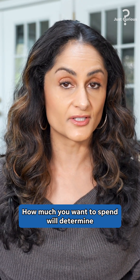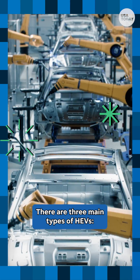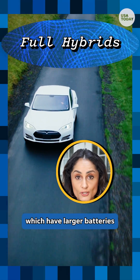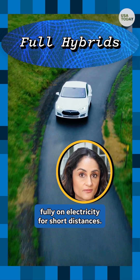How much you want to spend will determine how much electricity the car will need to run. There are three main types of HEVs. Mild hybrids, which are battery powered and have electric motors that shut off when the vehicle stops. Full hybrids, which have larger batteries and more powerful electric motors that can run fully on electricity for short distances.